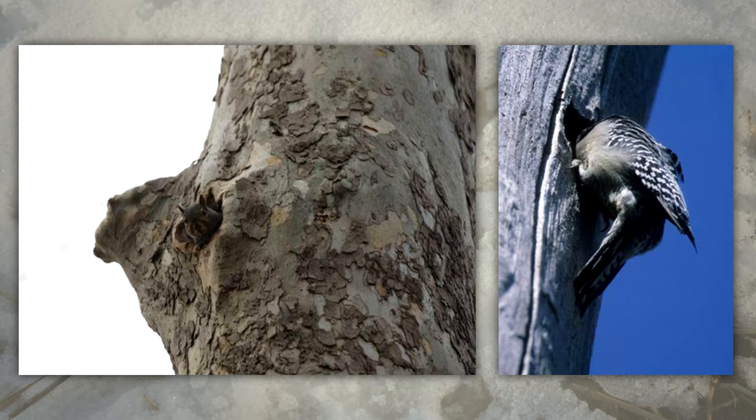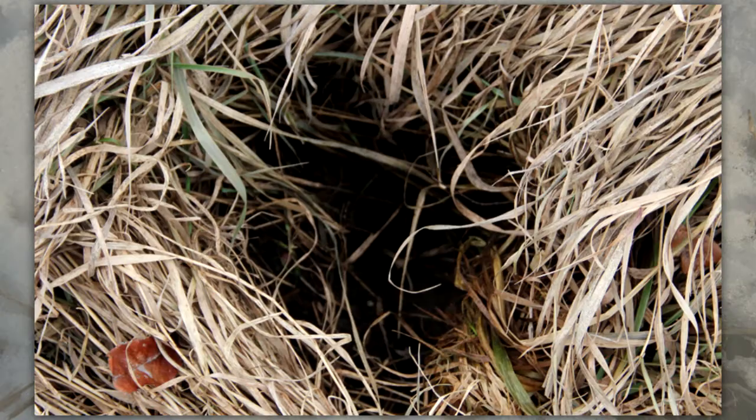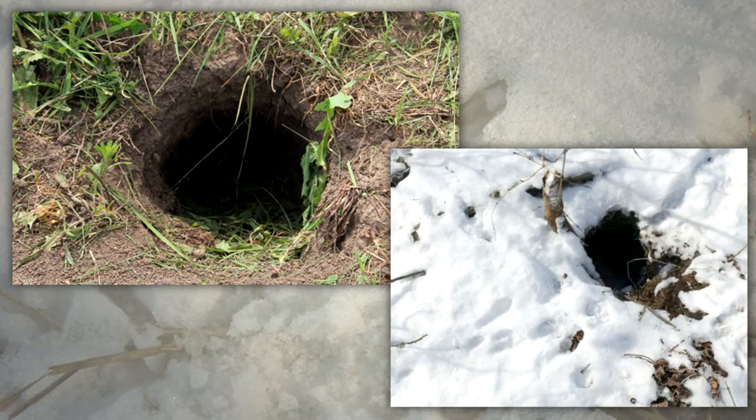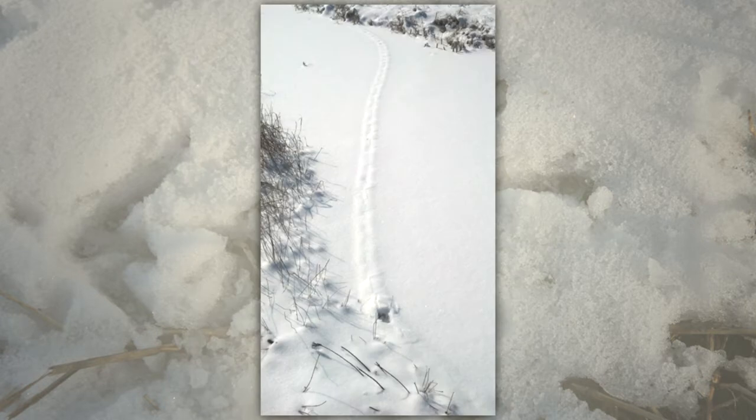Any natural cavity in a tree, stump, or fallen log is likely to contain signs of use by some animal. Look for tracks, droppings, and bits of food around the opening, or signs of nesting within. Many animals live underground and any undeveloped area will reveal openings to dens and burrows. In grassy areas, you may find the runs of small mammals on the ground. In winter, you'll see the activity of these animals as tunnels in the snow.